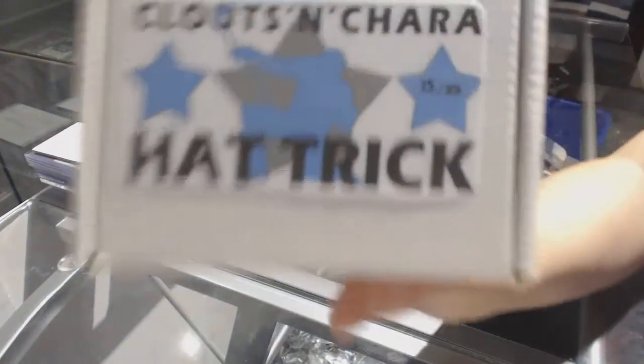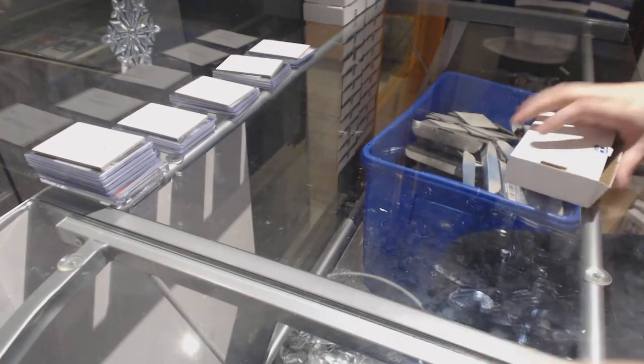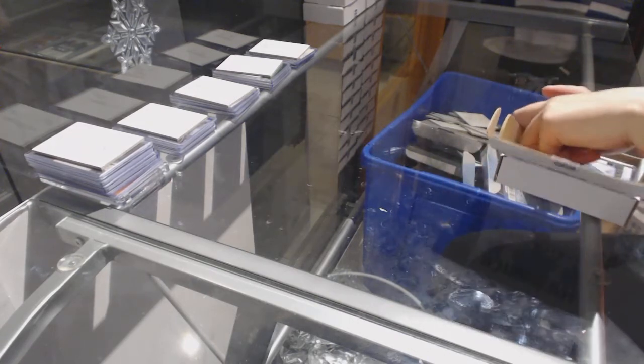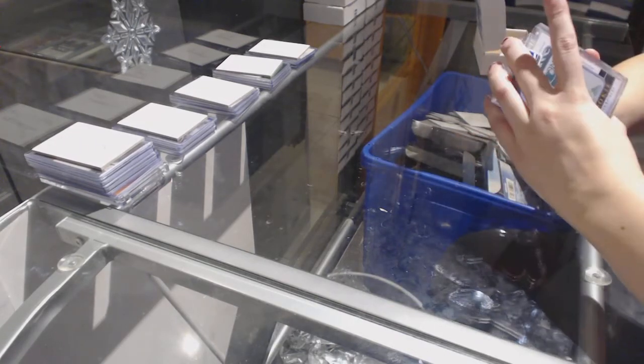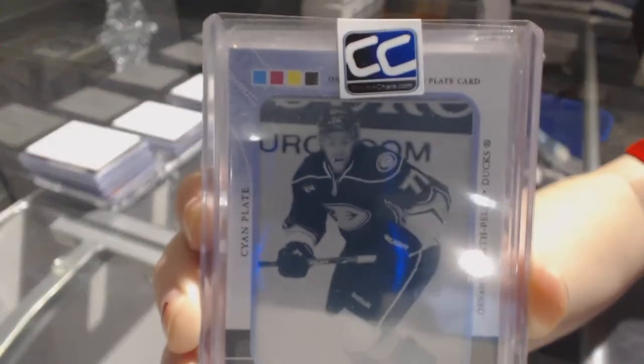We've got box number 15 for Balder 15. We've got a Rookie Masterpiece — one of two pieces, one-of-one printing plate — of Davonte Smith-Pelly.